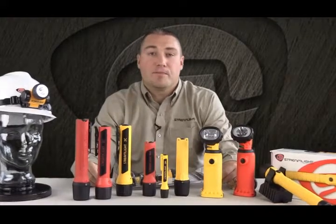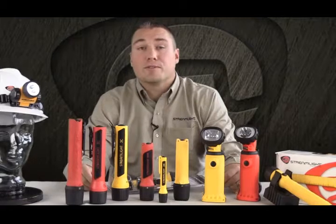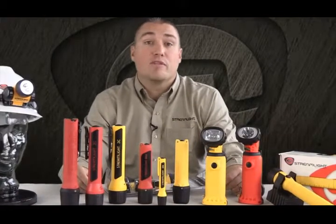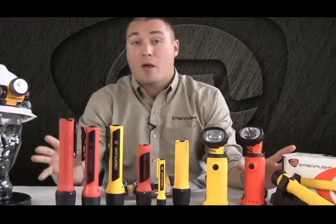If you are working in a hazardous location, you will need to use a Class 1 Division 1 safety rated light so that your light does not become an ignition source. Streamlight offers a wide variety of Class 1 Division 1 safety rated lights in both rechargeable and non-rechargeables.